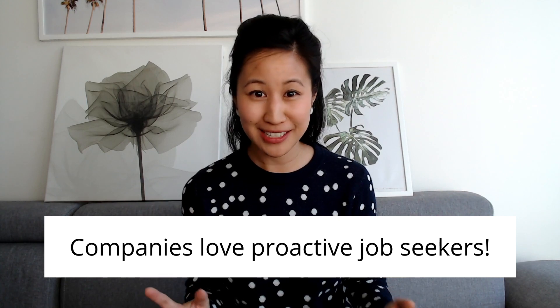First and foremost, companies love proactive job seekers — those who go out of their way to introduce themselves and follow up asking if there's any additional information they can provide. But there are a couple of caveats. One: if the job description says do not contact the job poster, follow that instruction to demonstrate you can read and follow directions. Two: make sure you are being as articulate as possible, your T's are crossed, your I's are dotted, and you have the best application possible and are actually a great fit for the role.